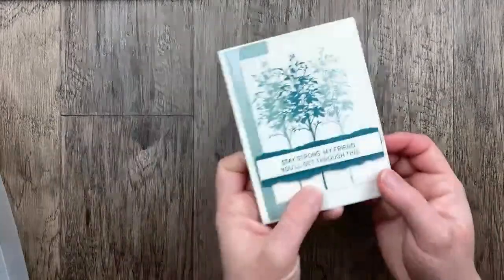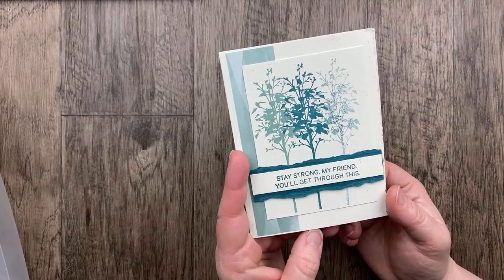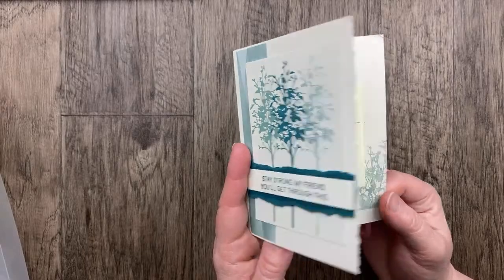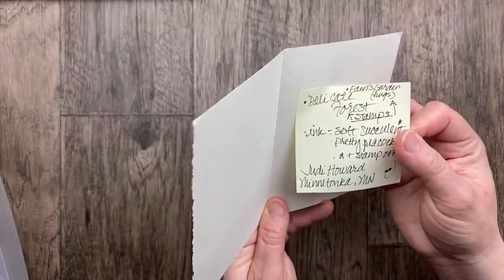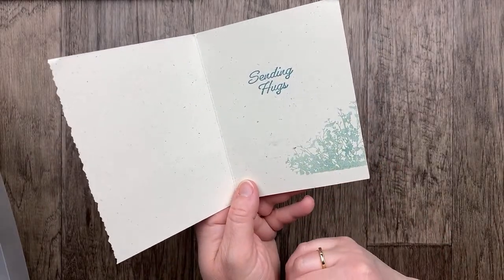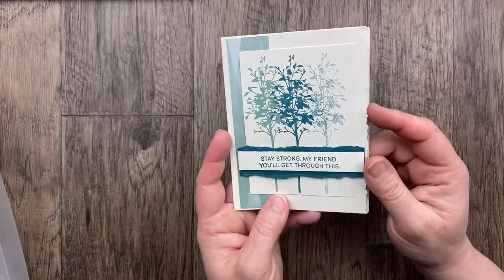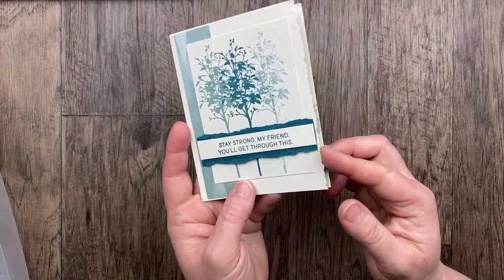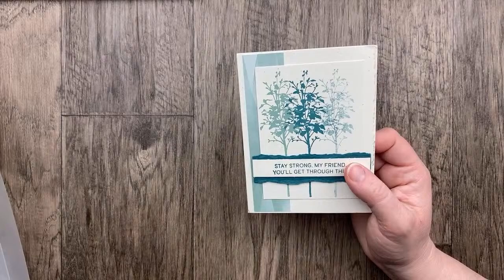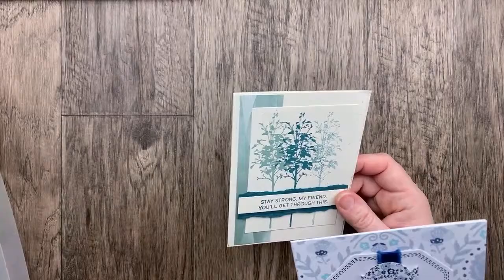Our next card from Judy Howard used the Delicate Forest stamp set — just stamp the tree three times in Lost Lagoon and Pretty Peacock. 'Stay strong my friend and you'll get through this.' Eden's Garden for the sending hugs. And that's the Delicate Forest on the inside. I love that clean and simple card — this is one of my favorite sets. So excited that Delicate Forest is going to carry over to the new catalog!